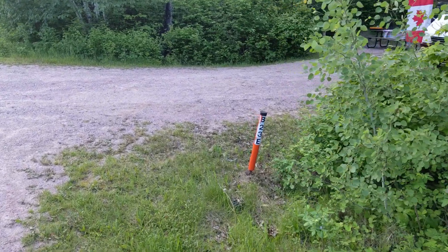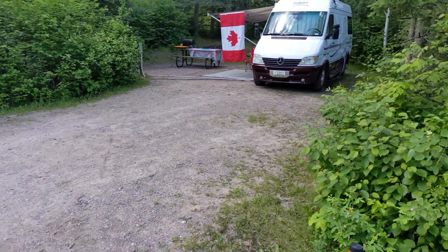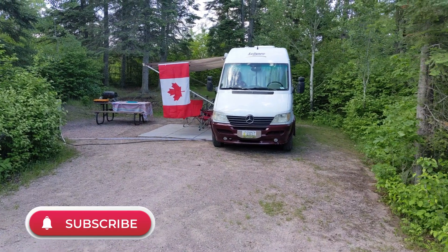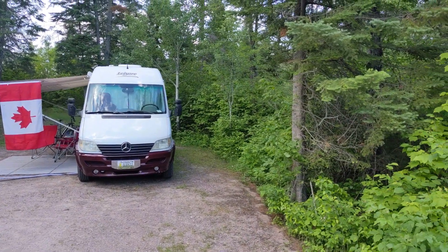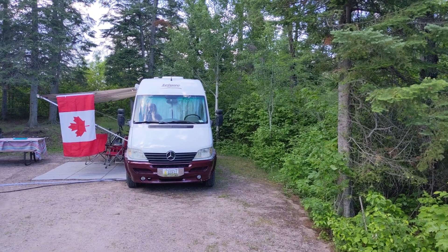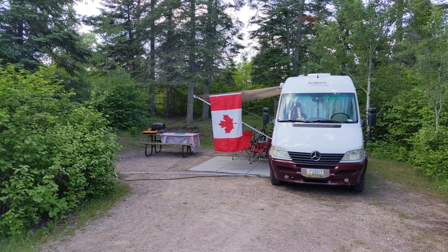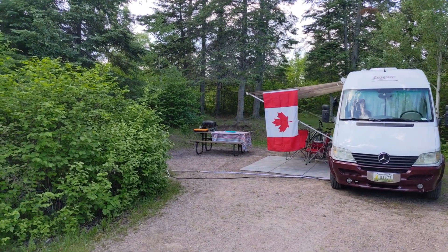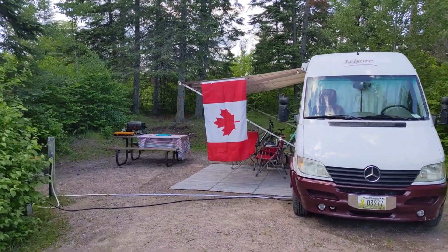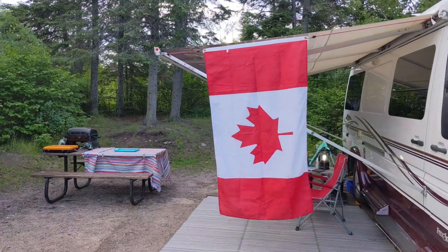Welcome to Site B23E. This is in the Big Whiteshell Provincial Campground, and here's our campsite. It's actually quite a nice, wonderfully sheltered site. You're going to notice a Canadian flag in there — if you're ever trying to find us in a campground, you see that hanging on our van, you know who we are. It's On the Off-Ramp.